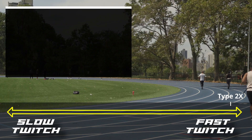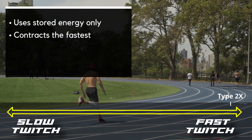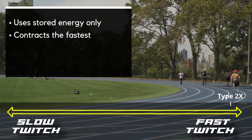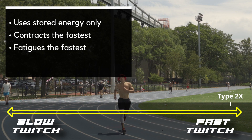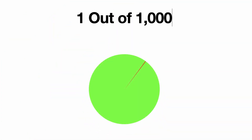Type 2x, which are the fastest muscle fibers in humans, uses stored energy only. This allows them to contract the fastest, but it also means they fatigue the fastest. These fibers are rarely present in the average human — in a study with sprinters, only one out of 1,000 muscle fibers examined were pure Type 2x.